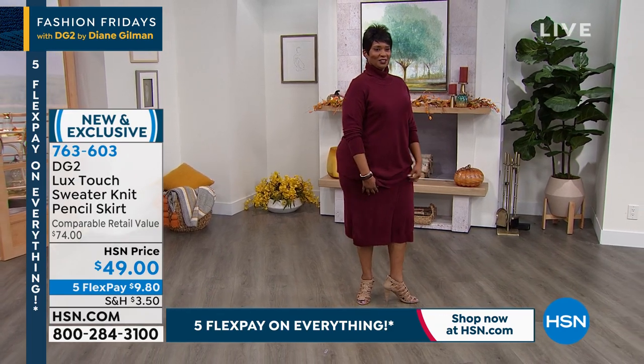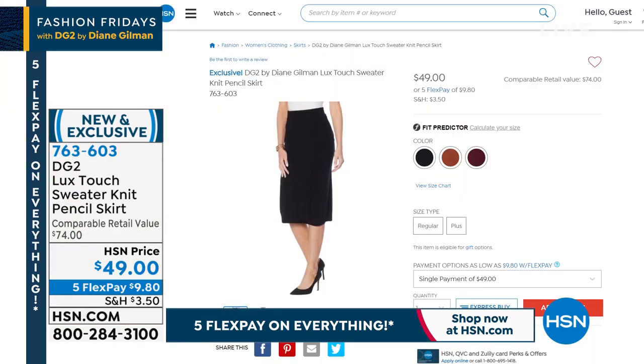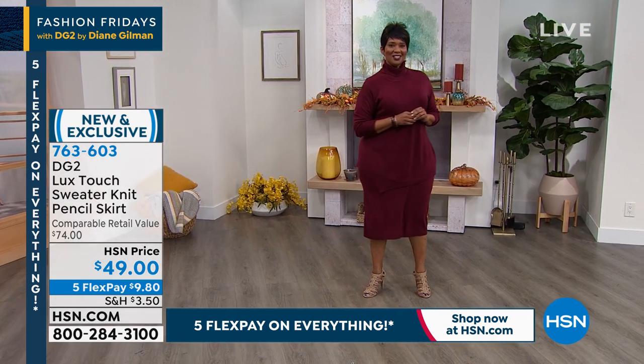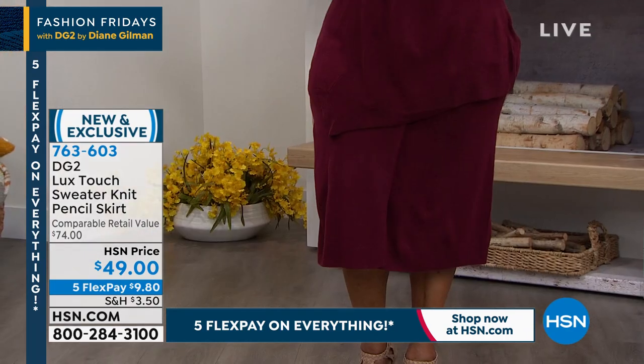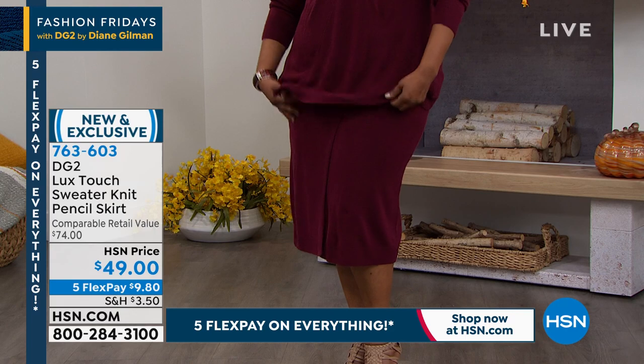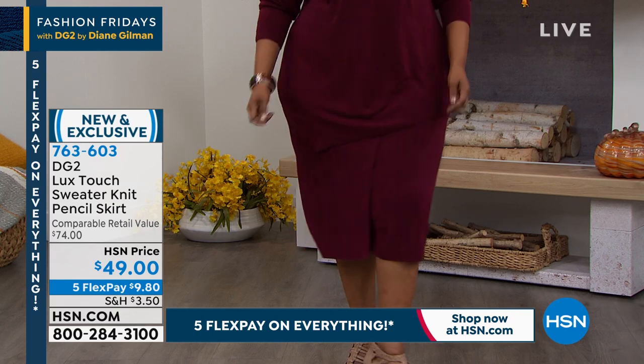It reminds me of the tube skirts from the 80s paired back to turtleneck styles, but done here in a pencil length — kissing past the knee. This skirt was already selling online before Fashion Fridays tonight. We're super excited to bring you one of the first skirts from DG2 ever in luxe touch sweater knit. We've got more surprises coming up with Sam, but things are selling out quickly. Now let's talk about some denim.